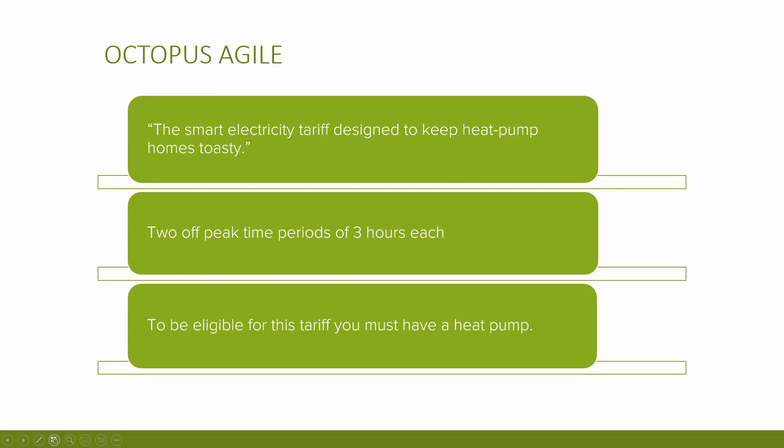Cozy has two off-peak time periods of three hours each where electricity is cheaper to buy, and an expensive peak period where you pay more. The idea is that customers would crank the heat pump up during the two low-price periods and that residual warmth would heat the home during the peak period while the heat pump runs at a lower temperature. It then offers a standard rate for the rest of the day. To be eligible for this tariff, you must have a heat pump.